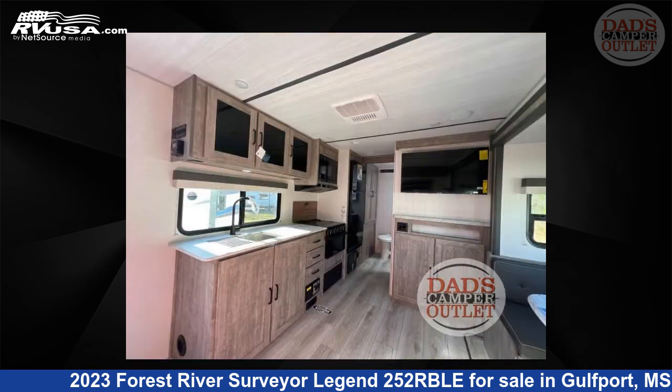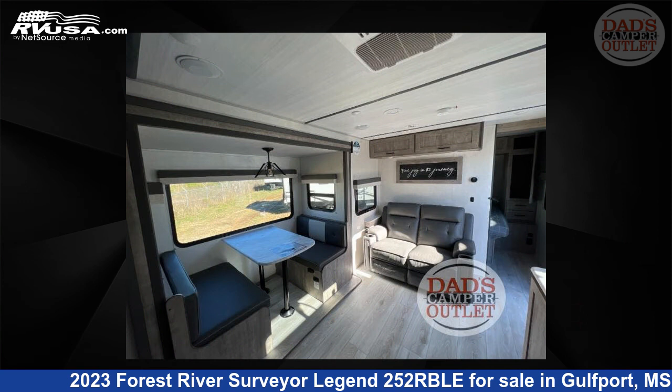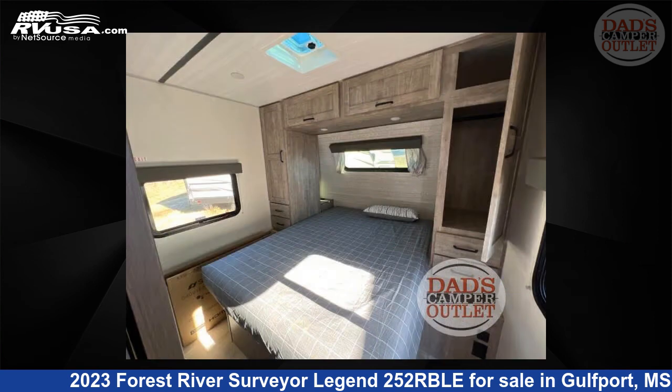The floor plan layout of this travel trailer features a front bedroom, outdoor kitchen, and rear bath. For more information and pricing on this unit, and to see all units available for sale by Dad's Camper Outlet, visit RVUSA.com.